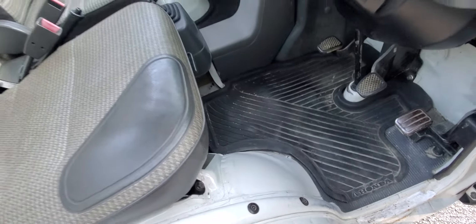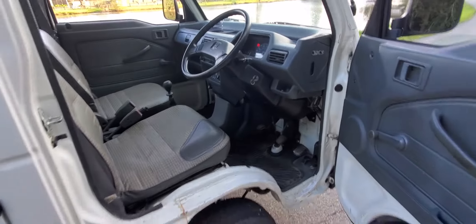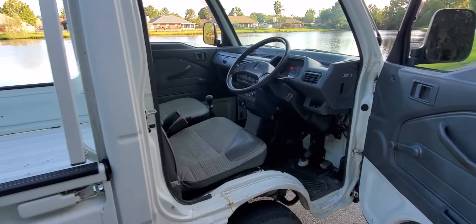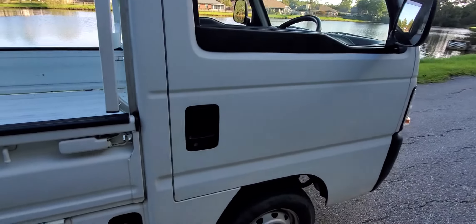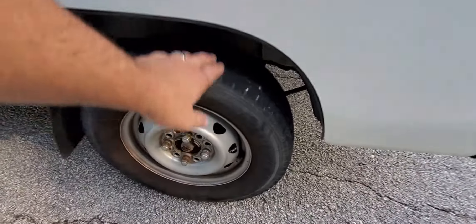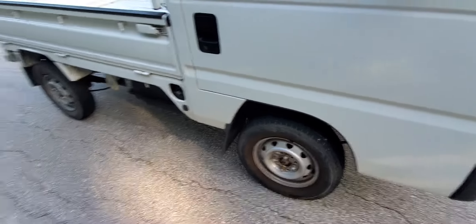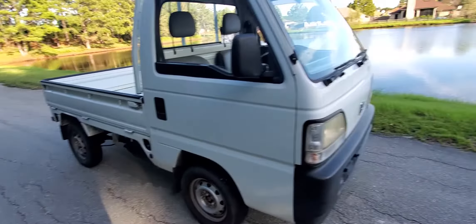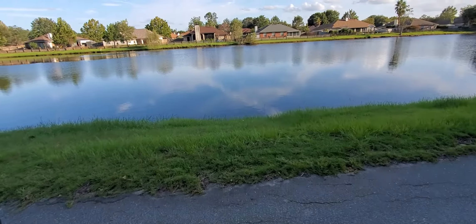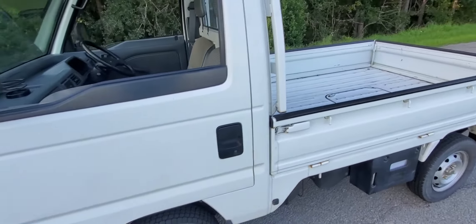The wheel wells are in great condition. The only thing that's really going to need some attention is the tires — they are old. Some Yokohama Super Diggers would be the prime choice for replacements.